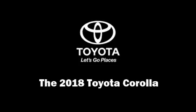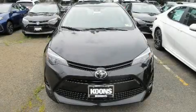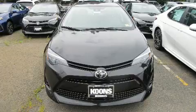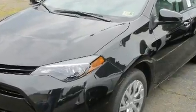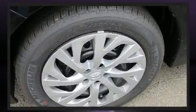Discerning drivers will appreciate the 2018 Toyota Corolla. This four-door, five-passenger sedan is waiting for you to take home. It features an automatic transmission, front-wheel drive, and a 1.8-liter four-cylinder engine.